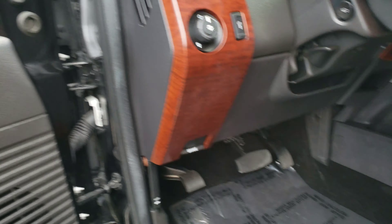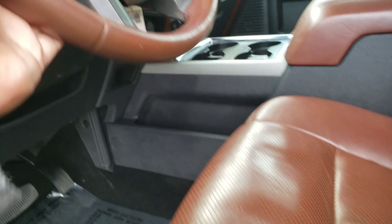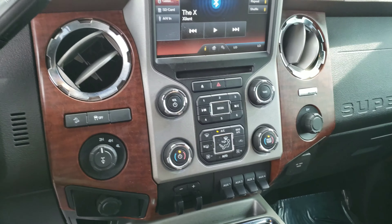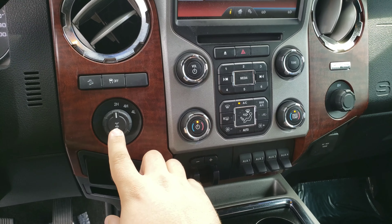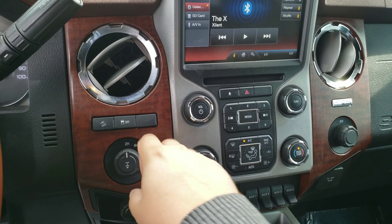Two position memory seating, Bluetooth, heated seats, ventilated seats. All your four wheel drive functionality here, hill descent right there, traction control.